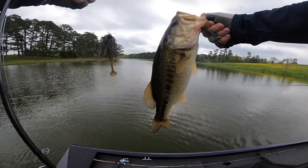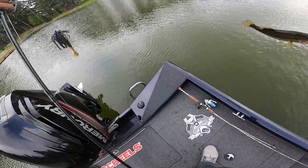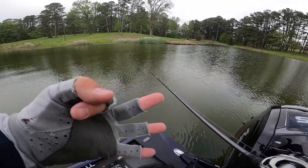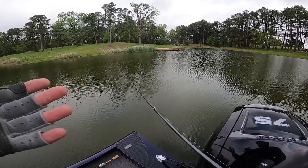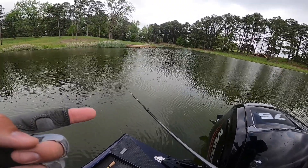Pretty good one there on the swim jig — decent fish! All right, that is five on the crank and three on the swim jig. We've got about 30 more minutes to fish. Let's see who's going to take home the trophy in this little competition.